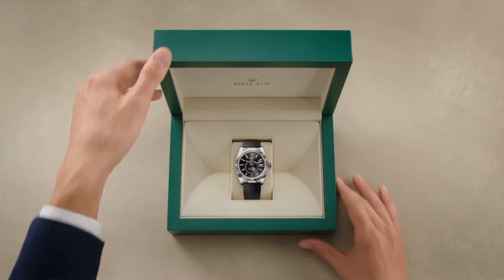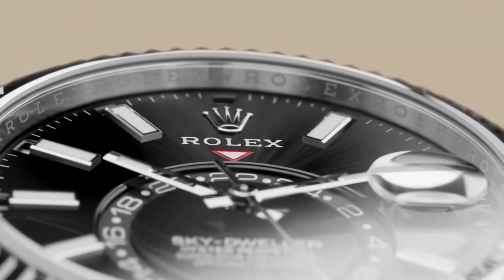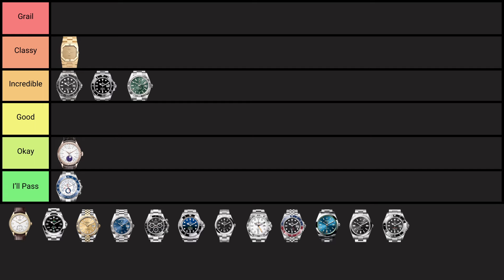The Rolex Sky-Dweller, launched in 2012, is Rolex's most complex watch, featuring an annual calendar and dual time zones. It's designed for frequent travellers, with a unique ring-command bezel for easy setting adjustments. I like this watch because it's like a larger Datejust for people with bigger wrists that also has extra positives — it's Rolex's most complicated watch, which is always nice. It's a very attractive and unique watch. Big fan of it, placing it in the incredible tier.